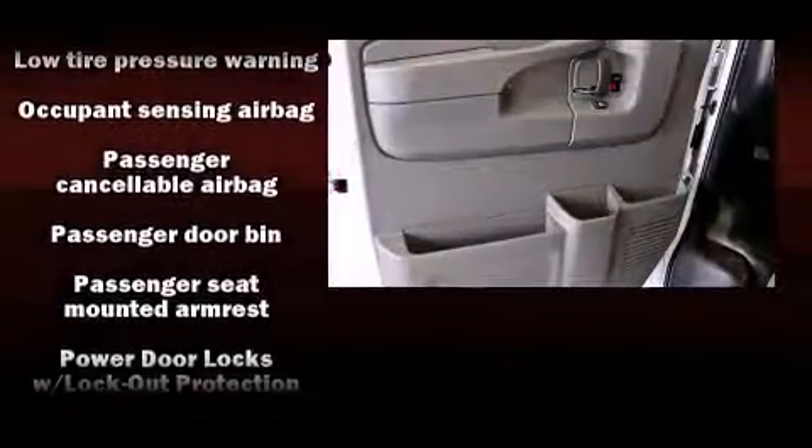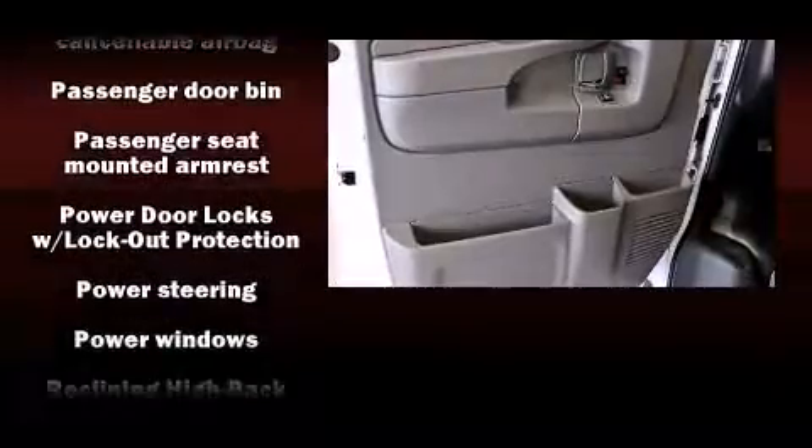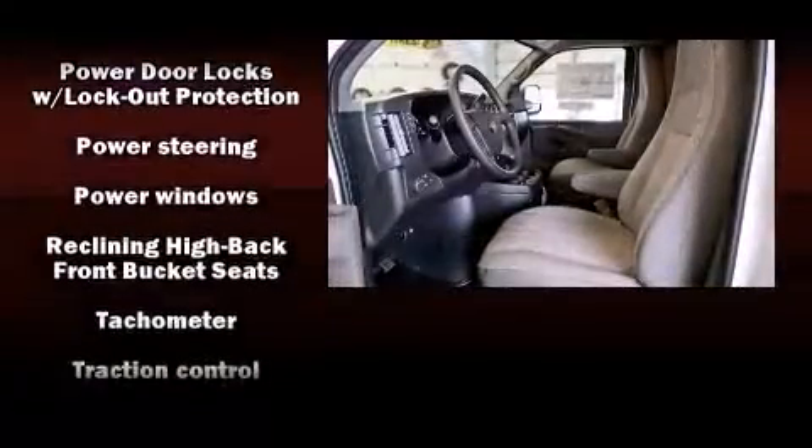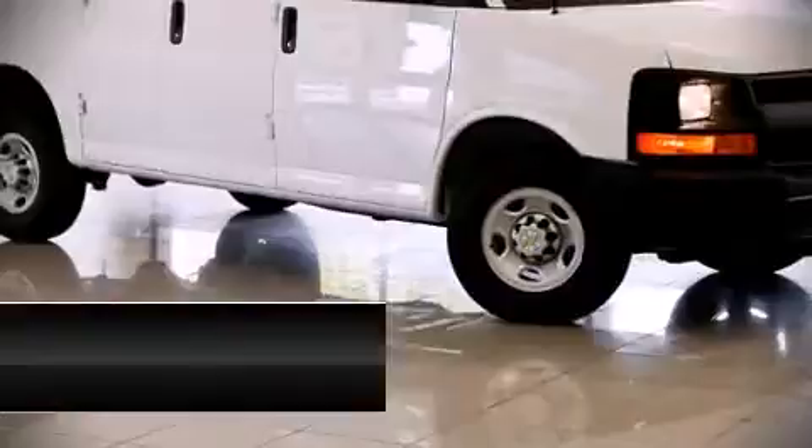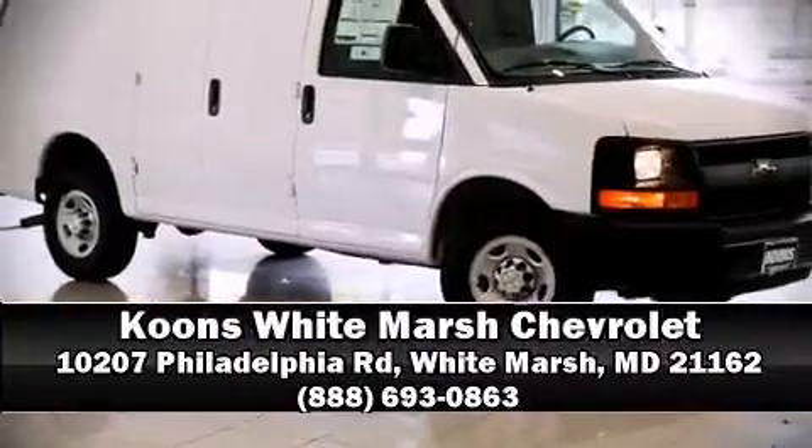Safety features include dual front impact airbags, traction control, ignition disabling, and four-wheel disc brakes with ABS. For added security, dynamic stability control supplements the drivetrain. Please don't hesitate to give us a call.